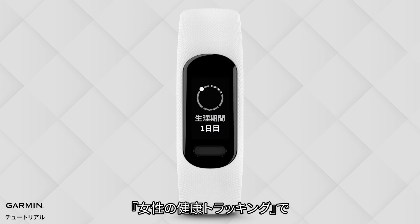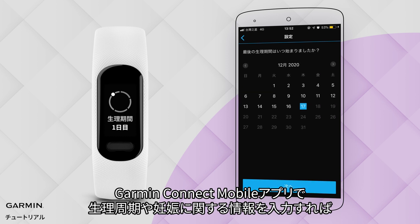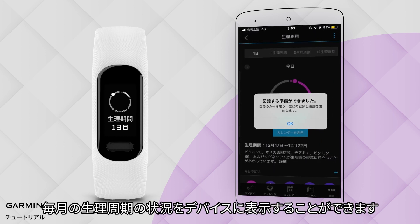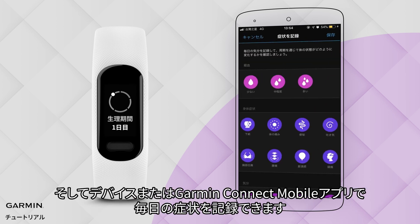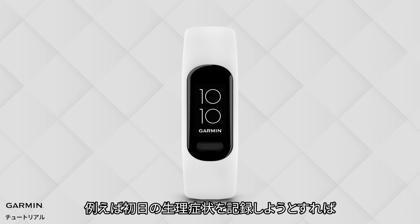Women's Health Tracking: enter your menstrual cycle or pregnancy-related information on the Garmin Connect app. It'll display the status of your monthly menstrual cycle on your watch band, and you can record your daily status through the wristband or Garmin Connect app. For example, if you want to record your symptoms on the first day of your period today.